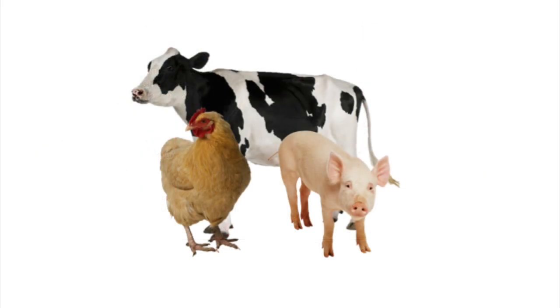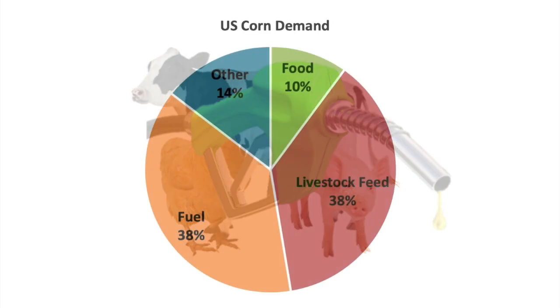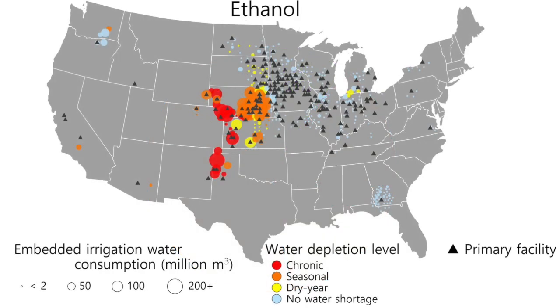Let's change gears for a second, because it's not just the meat that eats a lot of corn. Ethanol, which is blended into gasoline, is another huge consumer, and we tracked it too. Because of where ethanol facilities are located, they mainly source rain-fed corn. But of the 16% of ethanol feedstock that is irrigated, 80% comes from places experiencing water shortage.